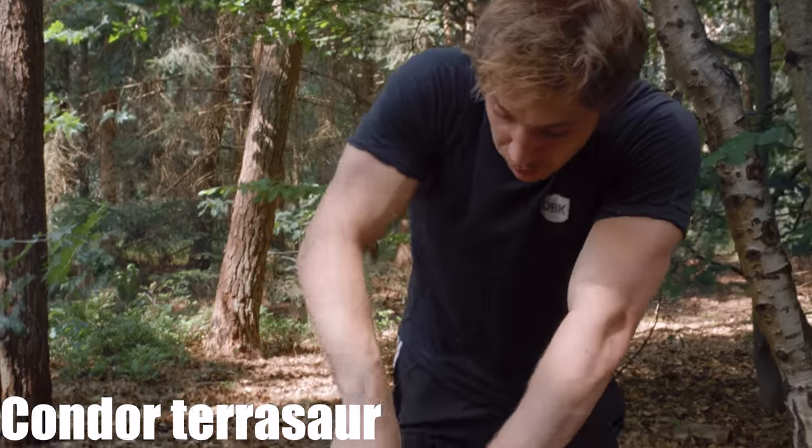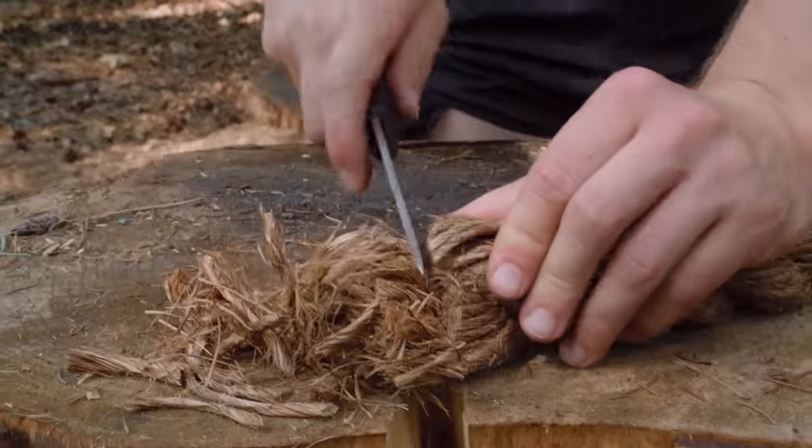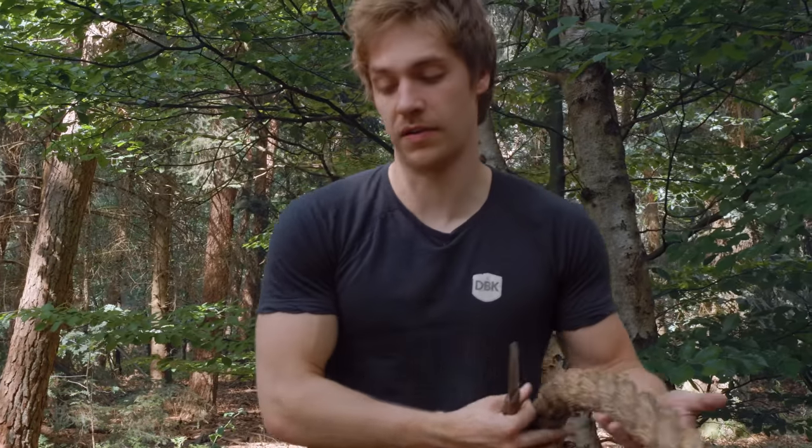This knife dulls so fast. But we did say it was a good knife. I don't think you want to polish it this much. Let's try this knife out.